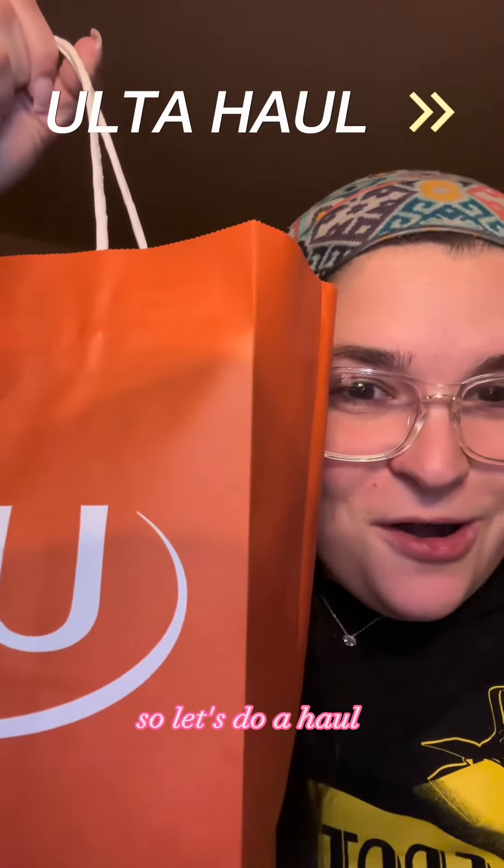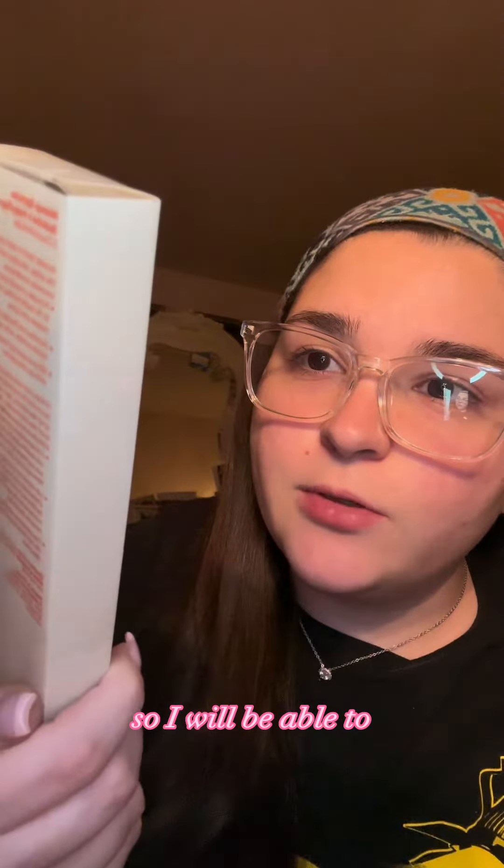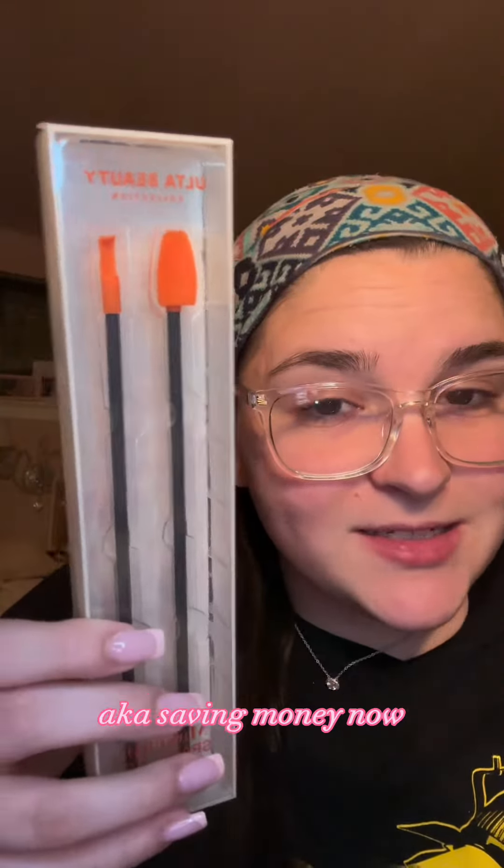I went to Ulta, so let's do a haul. First I got the makeup spatulas — it's Ulta brand. I'm so excited to use these. I have so many products that don't reach the bottom, the straw's too short, so I'll be able to get the most out of all my products, aka saving money.